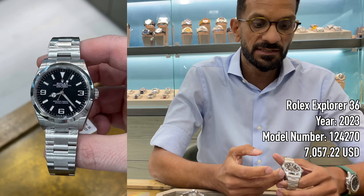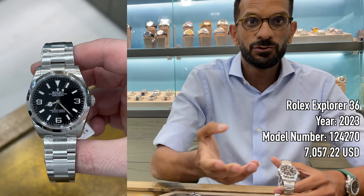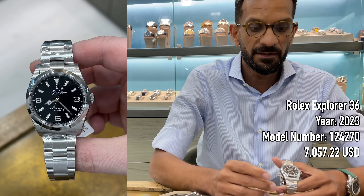Rolex now also offers the Explorer in 40 millimeters. Some say the 36 is the women's Explorer and the 40 is the men's — though with watches trending smaller in size, that's debatable. Case in point: the Tudor Black Bay 58 is 37 millimeters and it's an awesome watch. Personally, I think the 36 Explorer is better than the 40 by far — the perfect size was actually the discontinued 39. Change the band, put it on a rubber or NATO strap, and it's a fantastic watch.